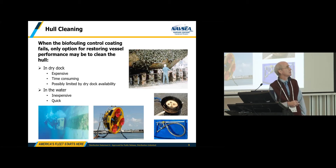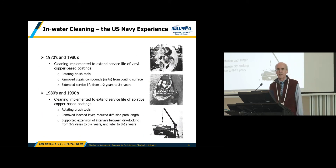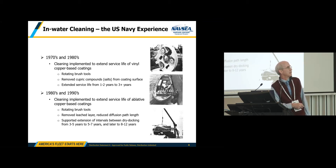When a biofouling control coating fails, your only option for restoring vessel performance or coating performance is to clean the hull. You can do this in dry dock, which is pretty expensive, time consuming, and possibly limited by dry dock availability. Or you can do the cleaning in the water, which is relatively inexpensive and quite quick. The U.S. Navy has a lot of experience with in-water hull cleaning — we've been doing it since the 1970s, really since the first commercially viable in-water cleaning systems became available.